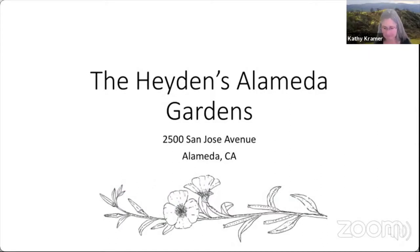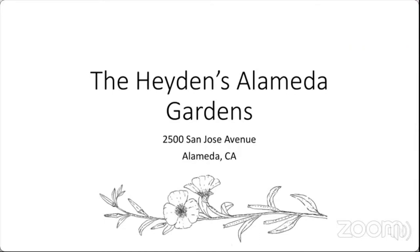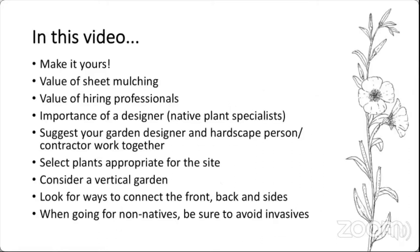Hello, I'm Robin Hayden, and I'm recording this in March of 2021. Normally around this time of year we'd be getting ready to meet in person at the Bringing Back the Natives garden tour, but given the year we're having, we'll instead record this digitally. I'm going to take you on a tour of our home garden at 2500 San Jose Avenue in Alameda — front, back, and side gardens. It won't take long because our property is really small. Like a lot of houses in Alameda, we have a tiny front yard and a tiny backyard, so it's a good one to look at if you're thinking about planning for small spaces.